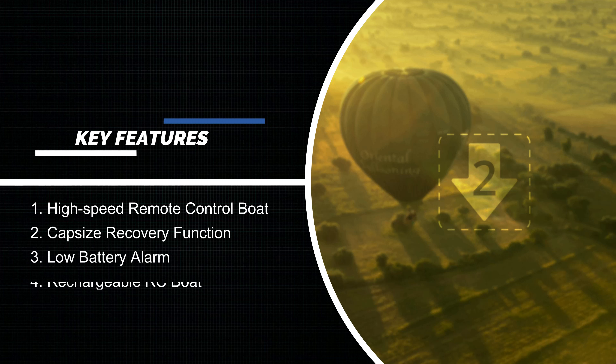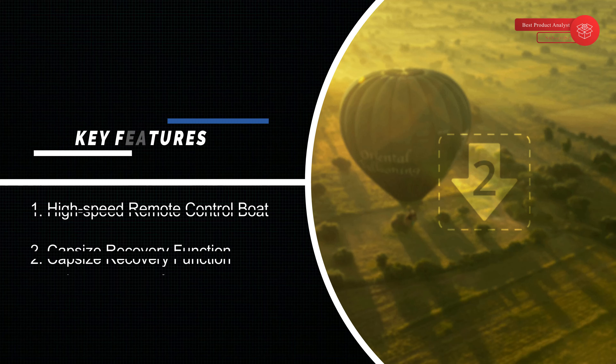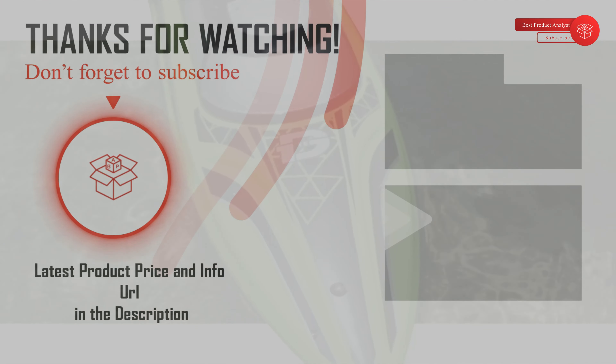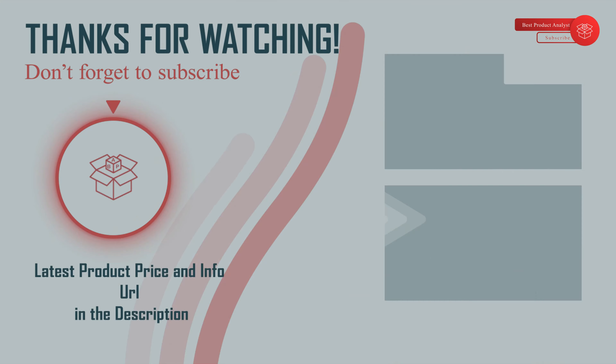Hopefully you can choose your best Dirk remote control boat from our list. For more information about the best Dirk RC boats, check the link below in the description. Please don't forget to subscribe to our channel BPA. We'll see you next time — thanks for watching, and have a good day!